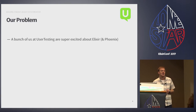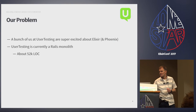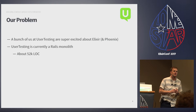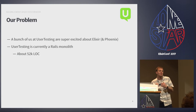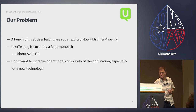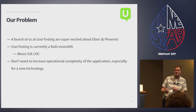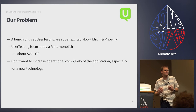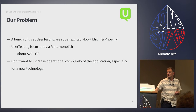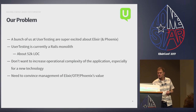So we had a problem. A bunch of us are really interested in Elixir — we think it's awesome. But our app is currently a Rails monolith, about 52,000 lines of code, and for the most part it works well. The bosses say: Elixir's great, we have a monolith — how are you going to introduce Elixir without causing problems and without introducing operational complexity?